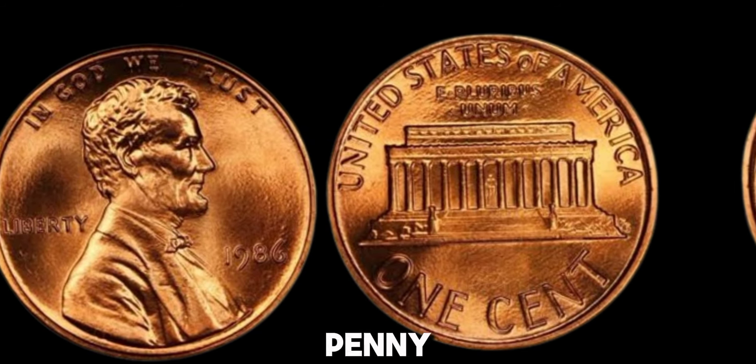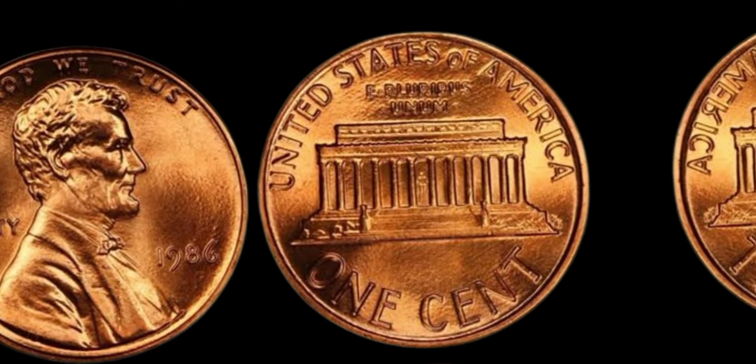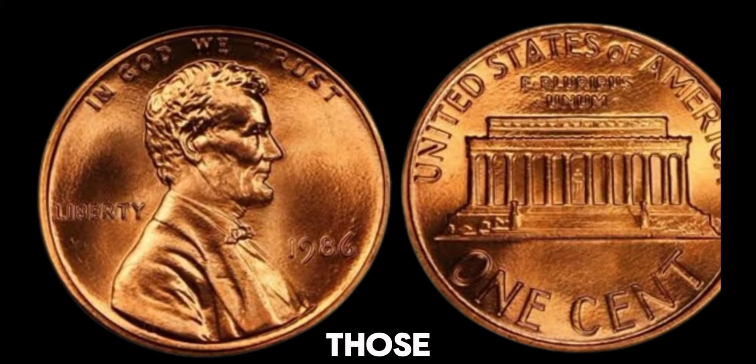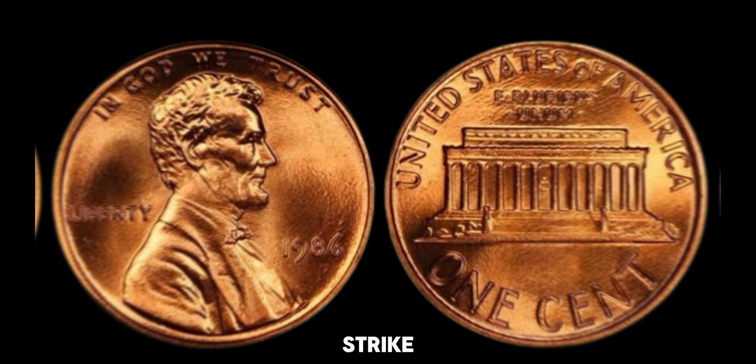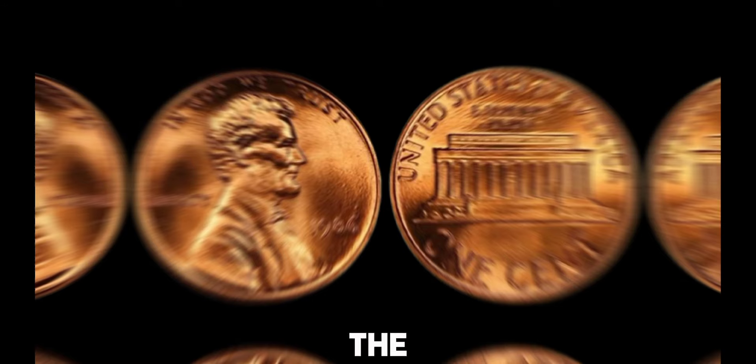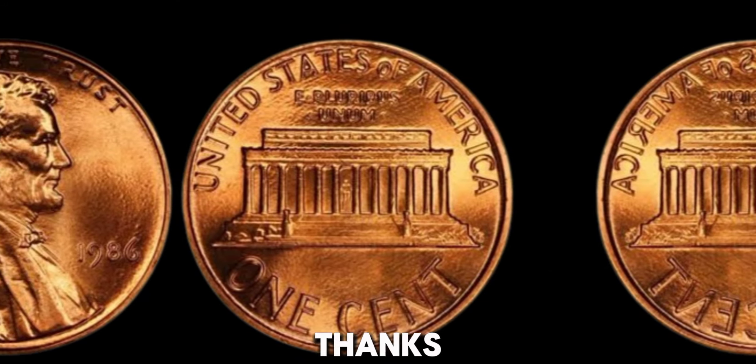Who knew that a humble penny could hold such potential value? Whether you're a seasoned collector or just curious about the coins in your pocket, always keep an eye out for those special pieces. You never know when you might strike it lucky. Don't forget to like, subscribe, and hit the bell icon for more fascinating coin stories and tips. Thanks for watching!